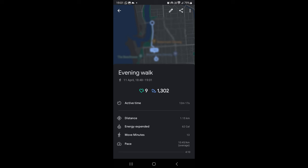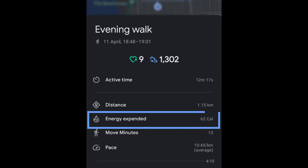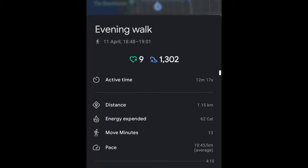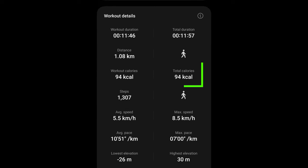After a 12-minute walk, here are the results. Google Fit recorded 1302 steps and displayed 62 calories in the energy expended data over 12 minutes. Samsung Health displayed 1307 steps, which is very close. However, the total calories burned were 94 with 12 minutes as the working time.